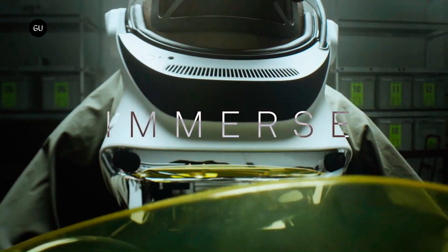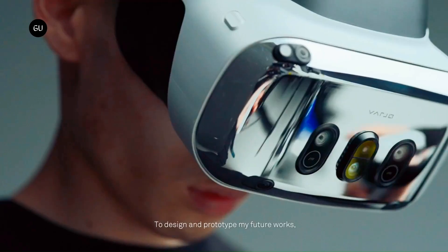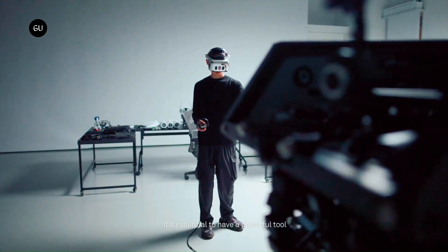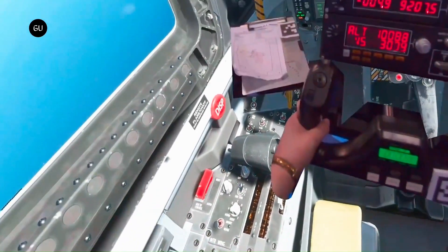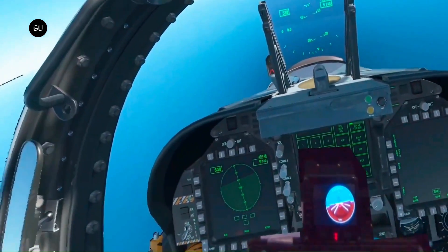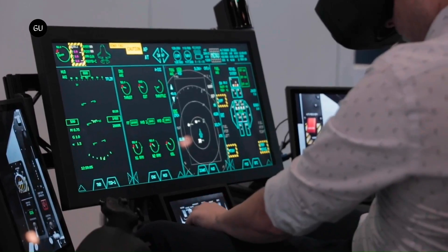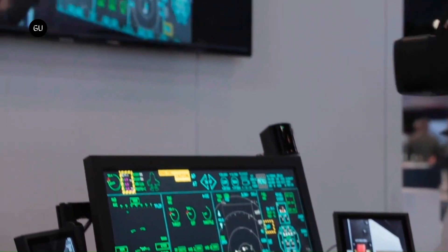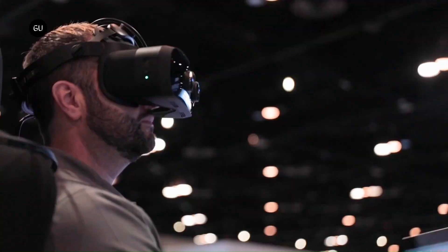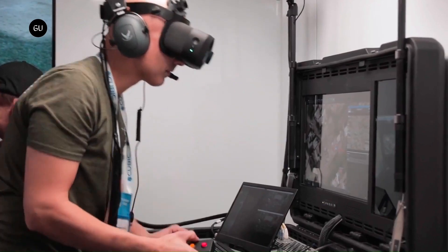The XR4 Focal Edition enhances the pass-through experience with incredible autofocus cameras. With 4K displays for each eye, the XR4 delivers a combined 28-million-pixel display resolution, surpassing all consumer VR/XR headsets including the upcoming Apple Vision Pro. Whether in industrial training or immersive simulations, the XR4 Secure Edition seamlessly blends real-world and virtual elements.